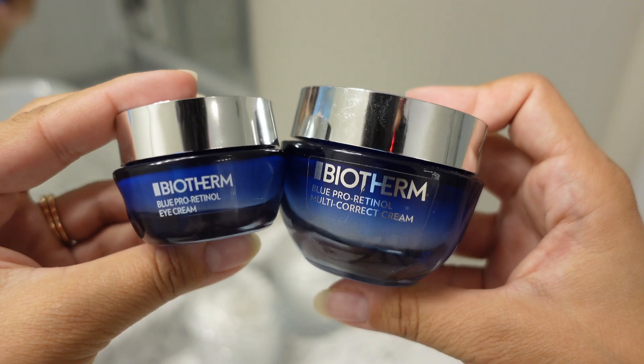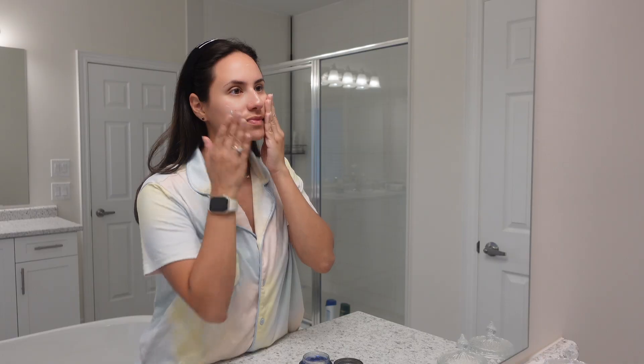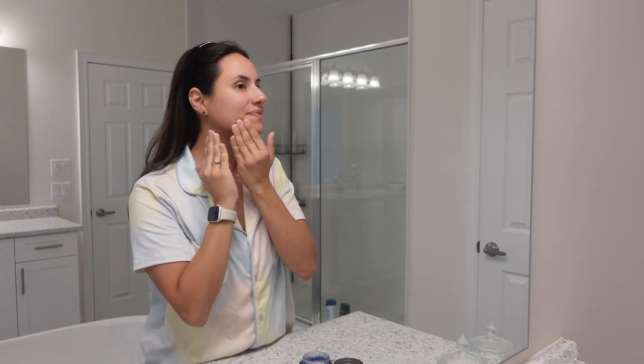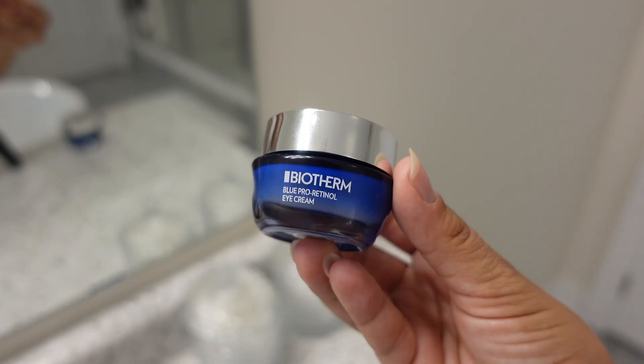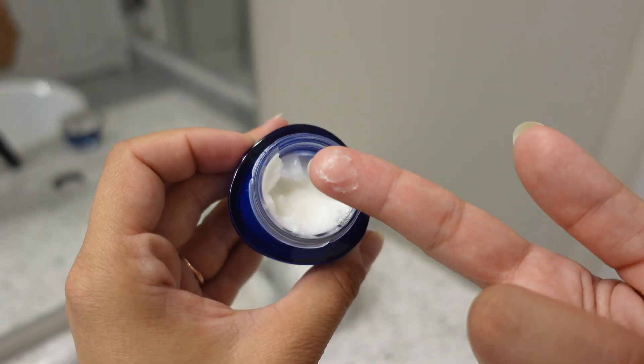I personally love Biotherm's Pro Retinol Multi-Corrective Cream and Blue Pro Retinol Day and Night Eye Cream, because I can use them at any time during the day and my skin never gets irritated. I have been using the eye cream for a few months now and have yet to experience any discomfort.